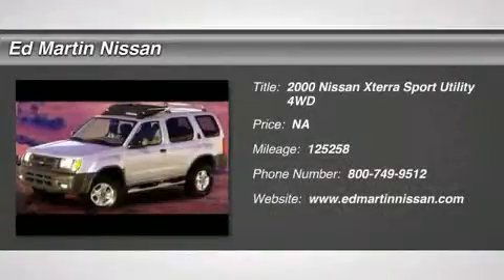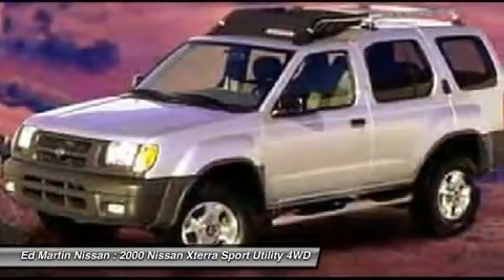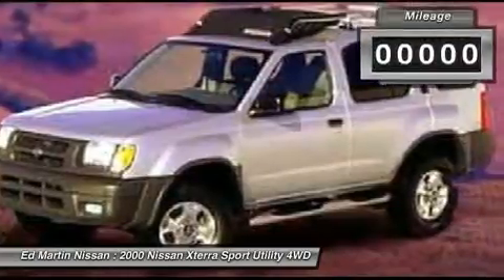The 2000 Xterra. Accelerate your activity with the Nissan Xterra. Its powerful 24-valve V6 lets you climb faster and further, while its versatile interior lets you stretch out in style.